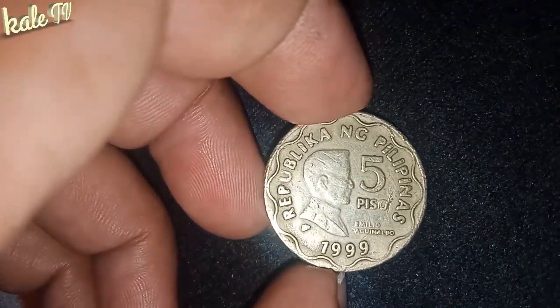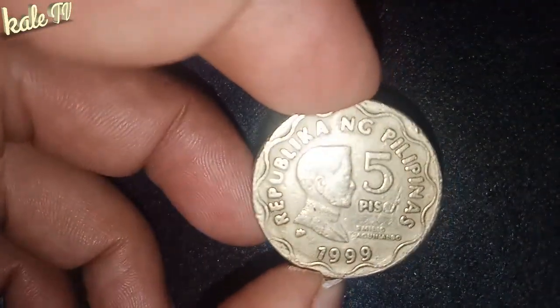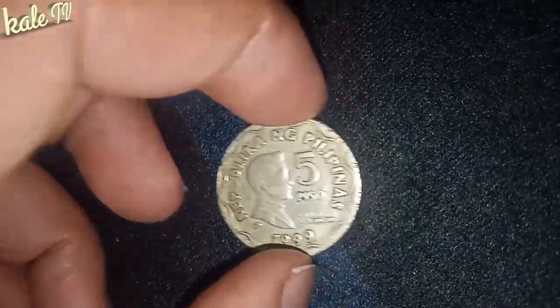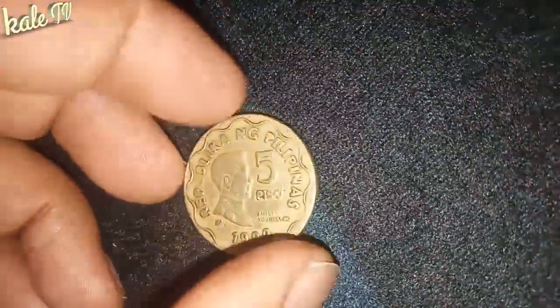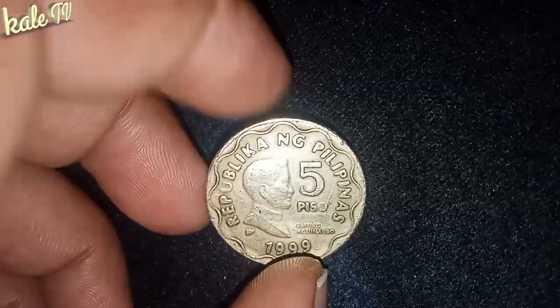Alam nyo ba guys na ang 1999 5 Piso ay marami nagsasabi na ito daw ay hard to find na. At mayroon naman din nagsasabi na common lang daw ito. Kaya ako, hindi ko rin po sigurado kung hard to find nga ba ito o common lang.